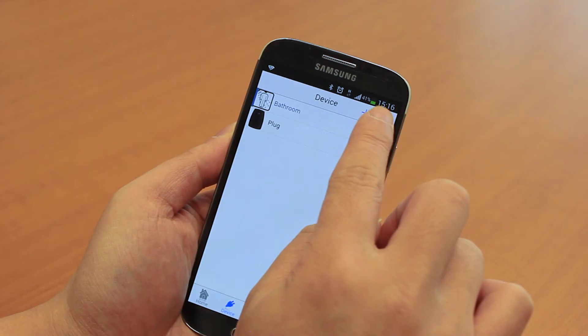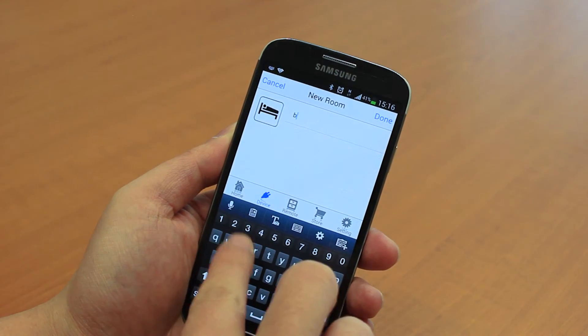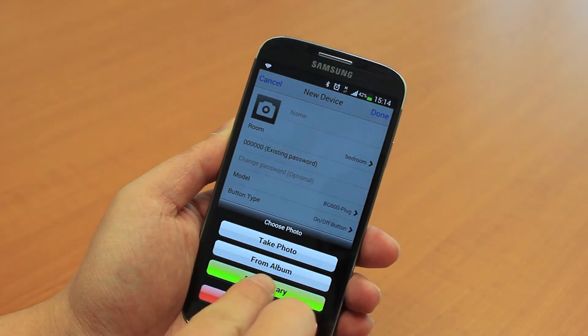Our user interface is clean and simple. You can group the devices according to different rooms or sections and customize the photos and names of your devices. Everything we've created here is based on user feedback and real-world application.